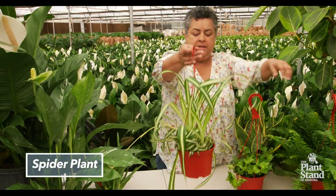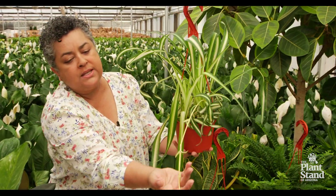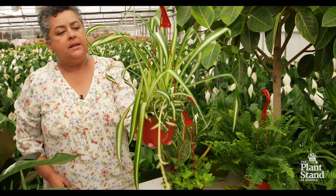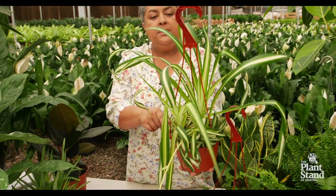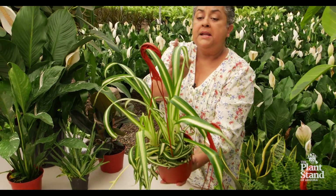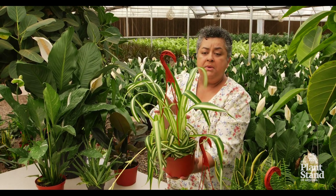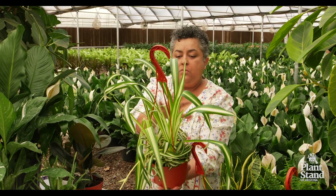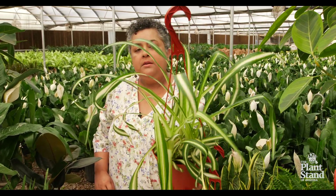Now the spider plant is a beautiful hanging plant. You probably know this one — it's giving up little babies. This little tendril here will have a little baby form at the end and that's how you propagate it. But this is also on NASA's list and they come in different varieties. There is a variety that's all green and a variety that has the white on the outside and the green on the inside. All of them are good for air purification — all the spider plants are on that list. Another great hanging plant to purify your air.